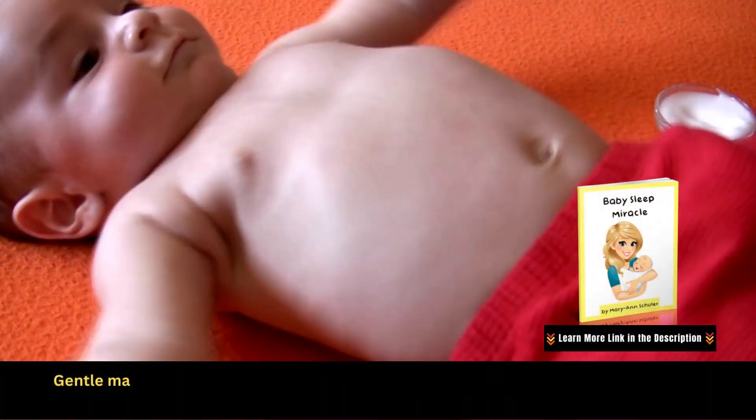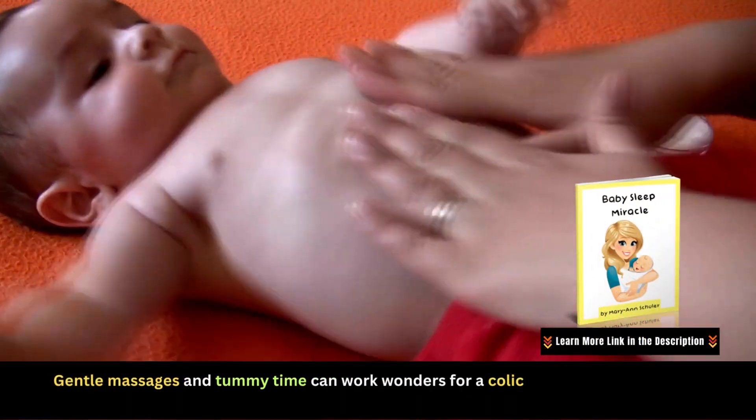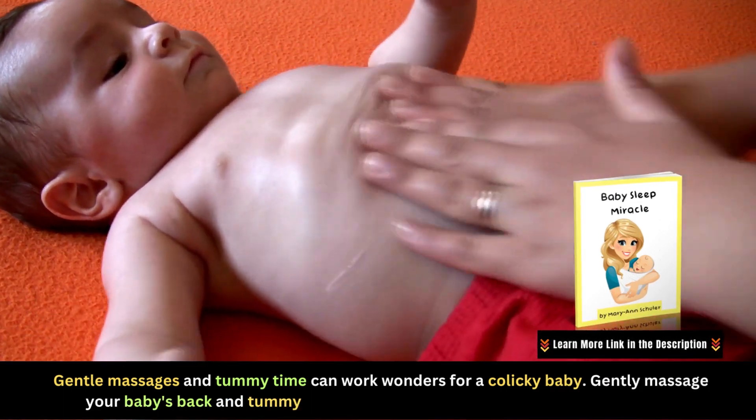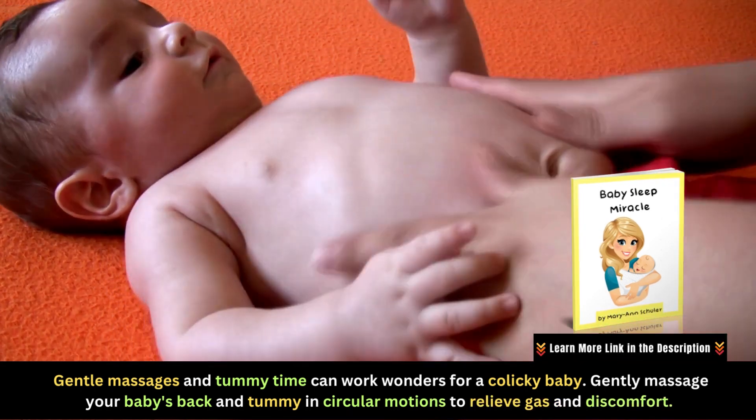Gentle massages and tummy time can work wonders for a colicky baby. Gently massage your baby's back and tummy in circular motions to relieve gas and discomfort. Tummy time can also help strengthen your baby's muscles and alleviate colic symptoms.